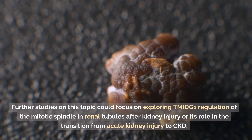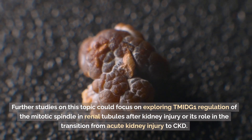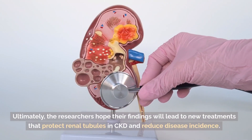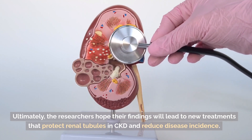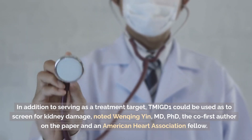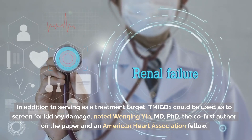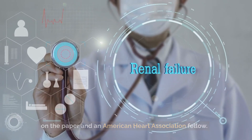Further studies on this topic could focus on exploring TMIGD1 regulation of the mitotic spindle in renal tubules after kidney injury or its role in the transition from acute kidney injury to CKD. Ultimately, the researchers hope their findings will lead to new treatments that protect renal tubules in CKD and reduce disease incidence. In addition to serving as a treatment target, TMIGD1 could be used to screen for kidney damage, noted Wenqing Yin, MD, PhD, co-first author on the paper and an American Heart Association Fellow.